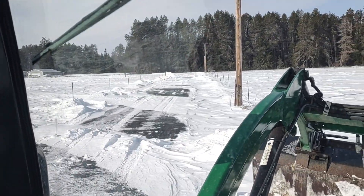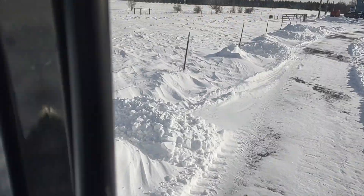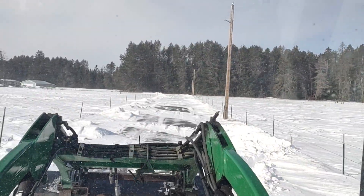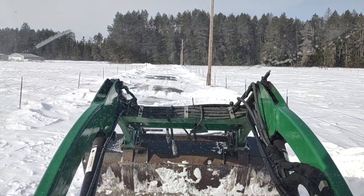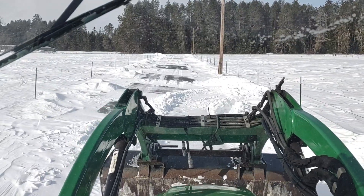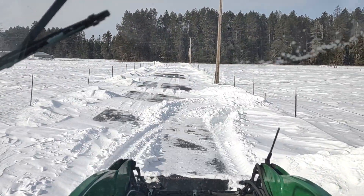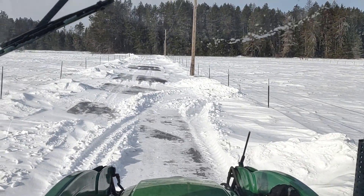All right, well as you can see I gotta get rid of some of these drifts, but the wind just keeps on coming. So I'll take you guys along for the ride. I'm gonna turn the heater down.